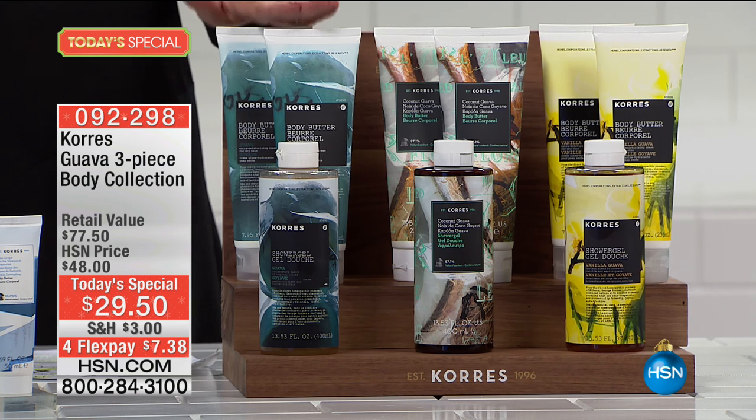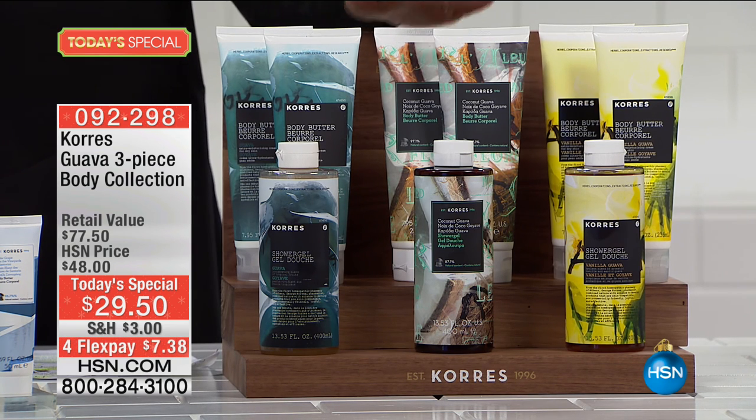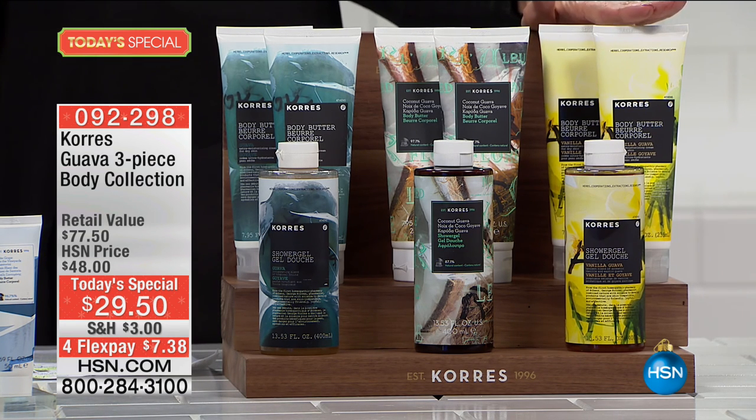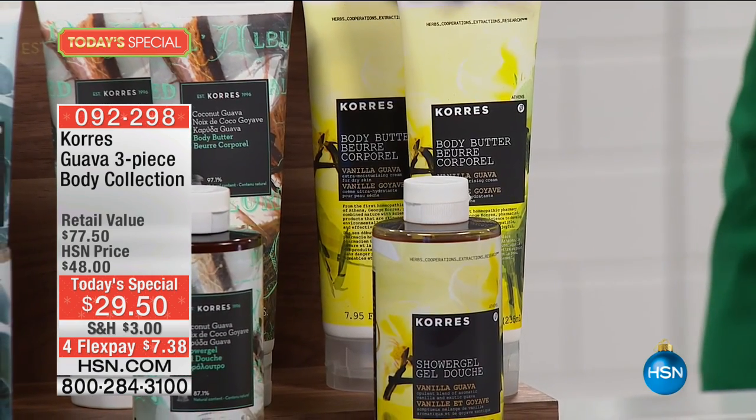Our number one best-selling scent since day one is the incredible Guava. Next to that, the newest: this incredible Coconut Guava — all of them customer picks. And finally, another customer pick perfect for the winter months: the Vanilla Guava. We already have only 2,000 remaining for the entire day, with over 4,200 already spoken for. This is the day to lavish your skin!